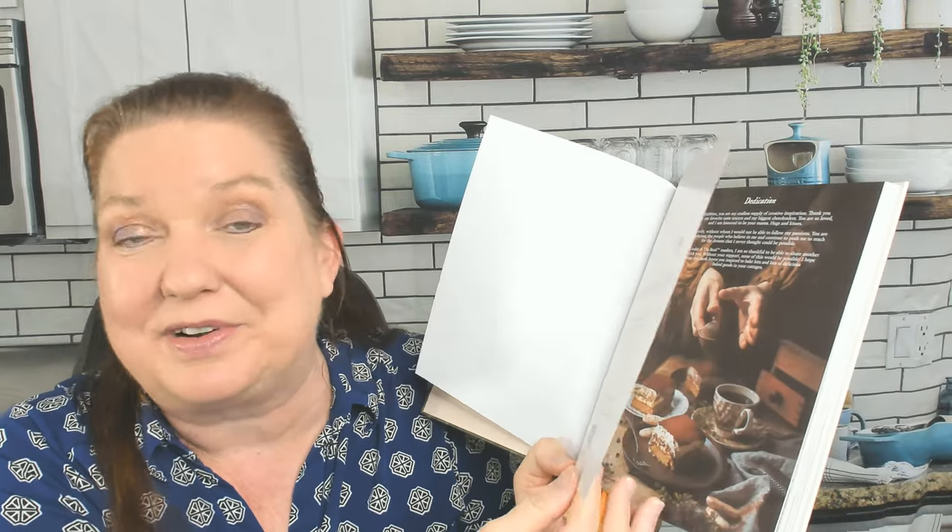I haven't cooked or baked anything out of this because I've only owned it for about five minutes. It came out from Page Street Publishing, one of our favorite cookbook publishers, recently in 2024.